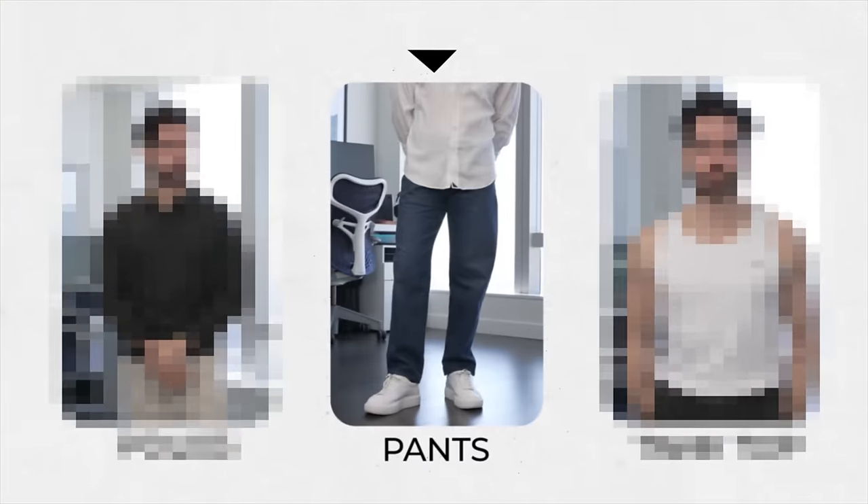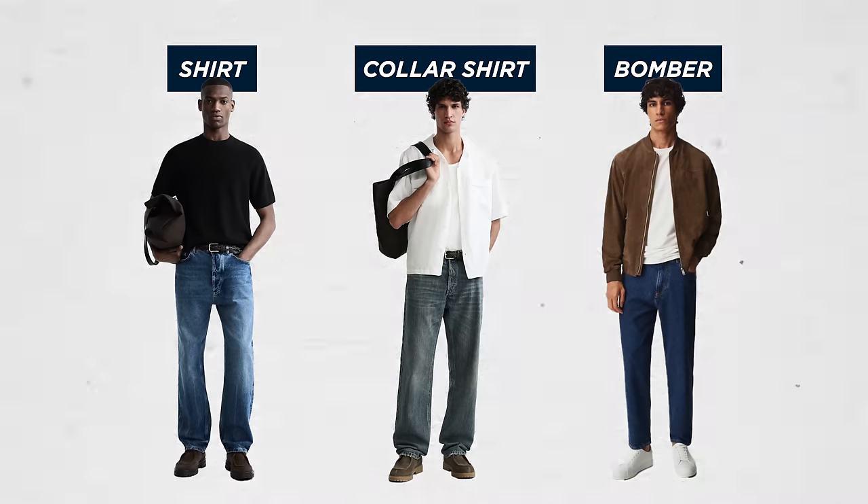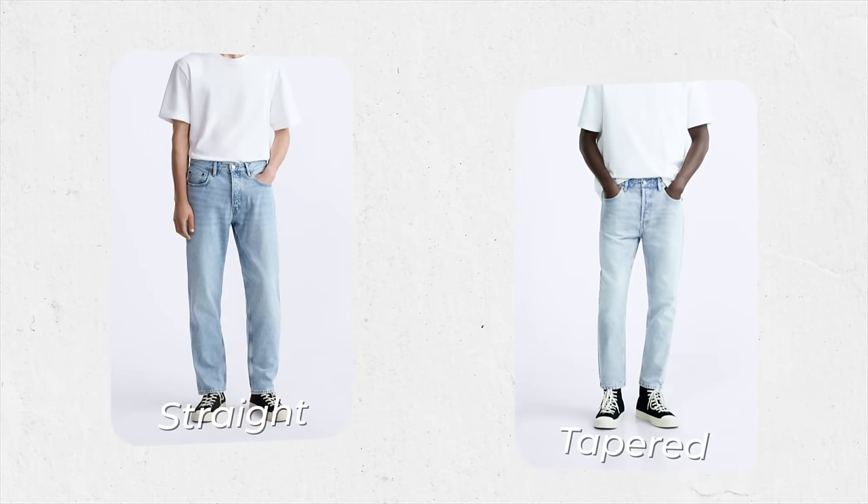Moving on to pants you'll need this spring — we're going to start with light wash denim. You can wear them with a t-shirt, a camp collar shirt, a bomber jacket — I could go on for days. The point is they're versatile, they should last for a while, and most importantly they should fit you well. I recommend getting straight or tapered, because if they're light wash and they're tight on you, it's going to look bad. Do not go too tight or you will regret it.